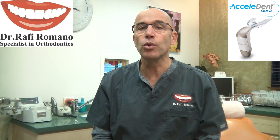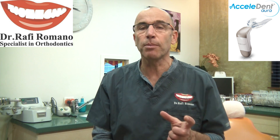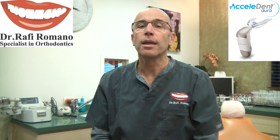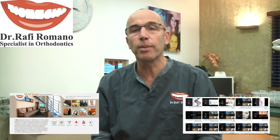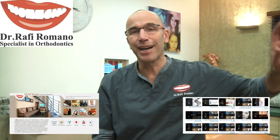I highly recommend you use AcceleDent in your office. This is a great supplement to my own appliances and technique. You can get more information on my website, drRomano.com. I hope to see you in my next YouTube videos. Bye bye.